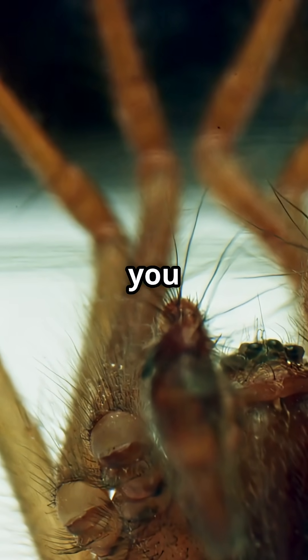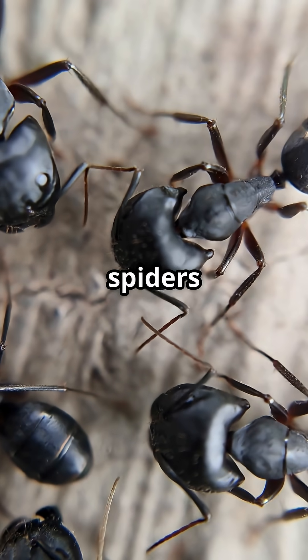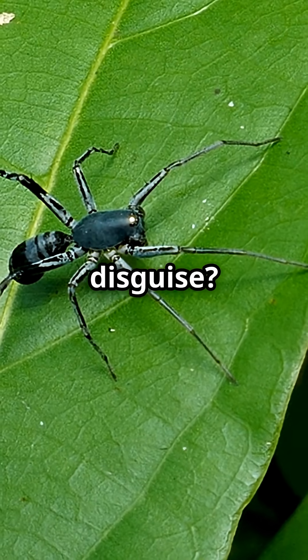You need to hear this if you love jaw-dropping animal tricks. Some spiders don't just blend in — they take over the show. Ready to spot the master of disguise?